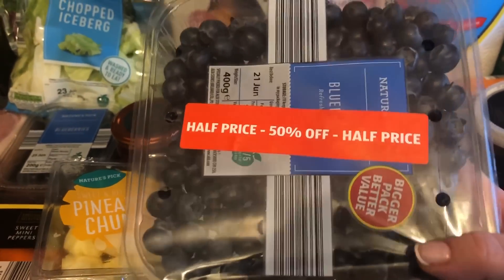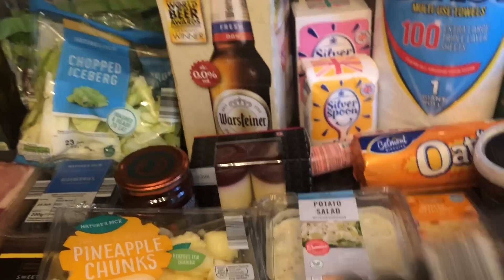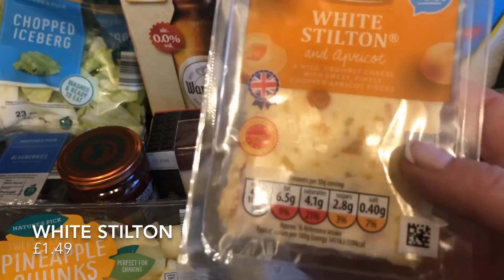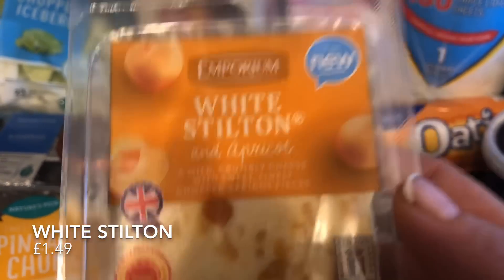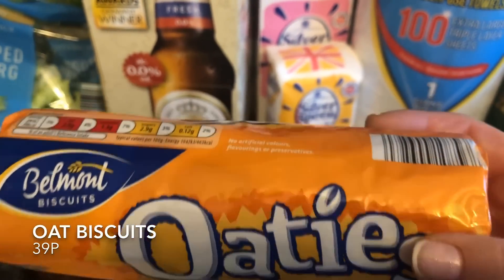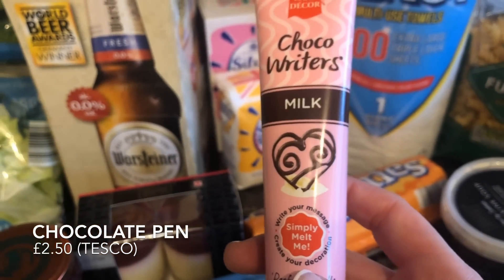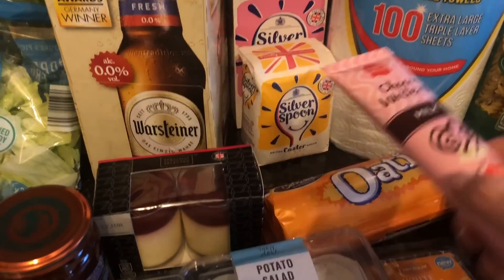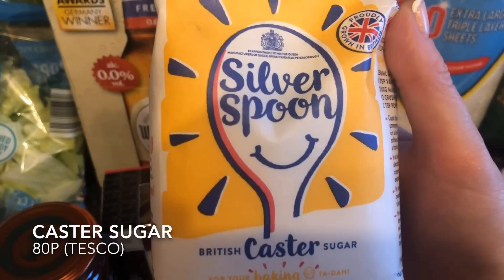A big pack of blueberries — this was actually cheaper than the smaller pack because it was half price. For a salad during the week I picked up some white stilton. I've had this before and it's beautiful — so sweet and creamy, not strong at all. This is the one with the apricots in it. A pack of oaty biscuits — Mr. What's for Tea likes these with a cup of tea. And a wee chocolate pen to do the design on top of the fern cakes.